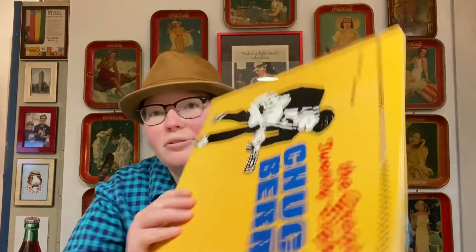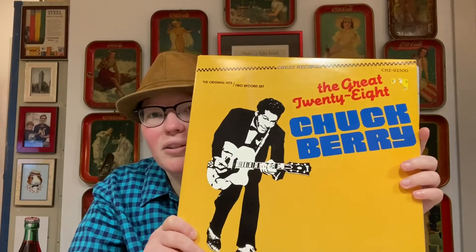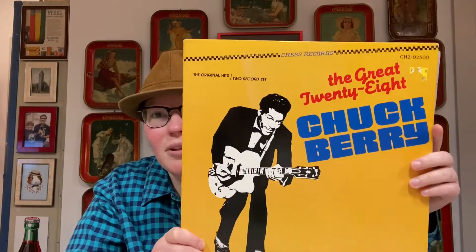The next record is not an original pressing, but it's a good record — sounds great with no distortion or issues. It's a two-record set called Original Hits of Chuck Berry, on Chess Records. A lot of Chuck Berry's records were produced on Chess Records. It's a great record if you want to get your feet wet with Chuck Berry without buying original pressings, because it has all his greatest hits. It includes Maybelline, 30 Days, You Can't Catch Me, Too Much Monkey Business, Brown-Eyed Handsome Man, Roll Over Beethoven, Havana Moon, School Days, Rock and Roll Music, Oh Baby Doll, Reelin' and a Rockin', Sweet Little 16, and Johnny B. Good.